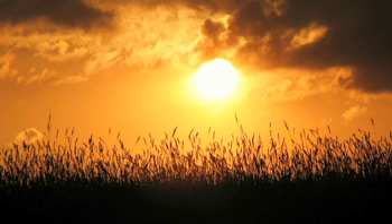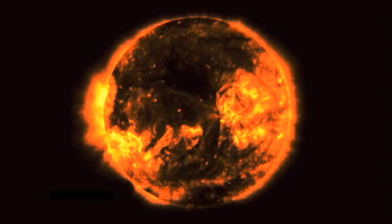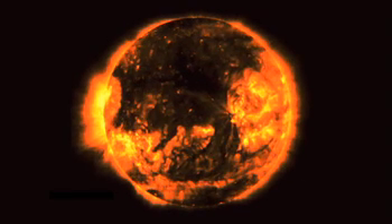Furthermore, practically all the energy we use to sustain our complex society has its origins in the sun's rays hitting the Earth's surface. Because of its fundamental importance to our existence, the Sun is a critically important subject for scientific study.